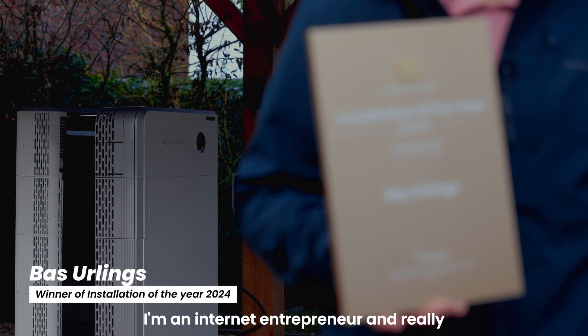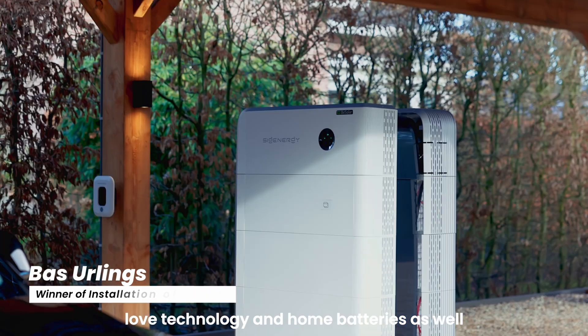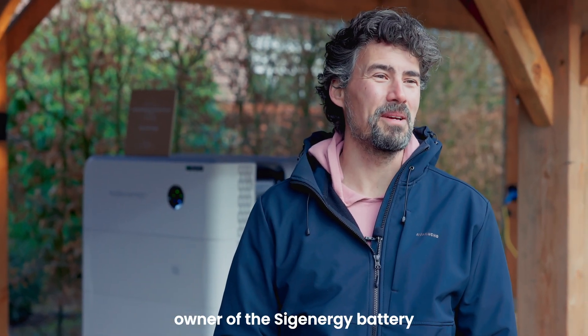Hi, my name is Bess Erlings. I'm an internet entrepreneur and really love technology and home batteries as well. I won the installation of the year contest from SIG Energy and I'm a very proud owner of the SIG Energy battery.